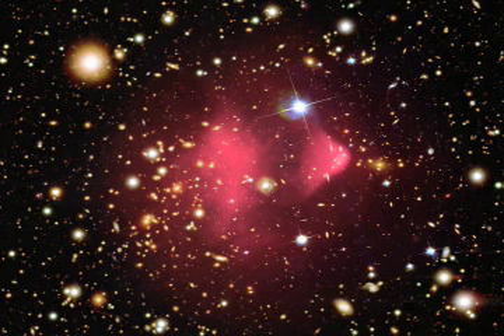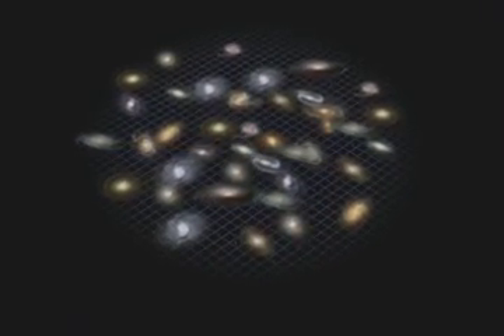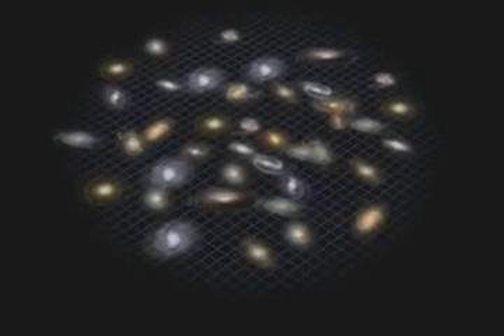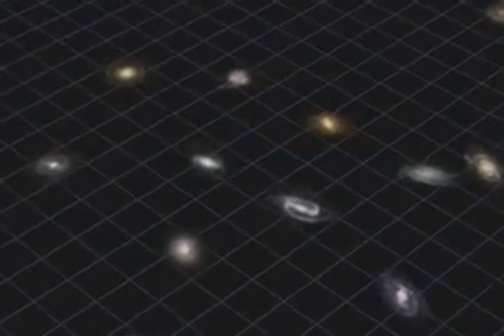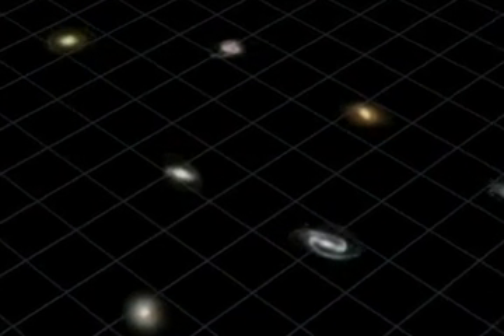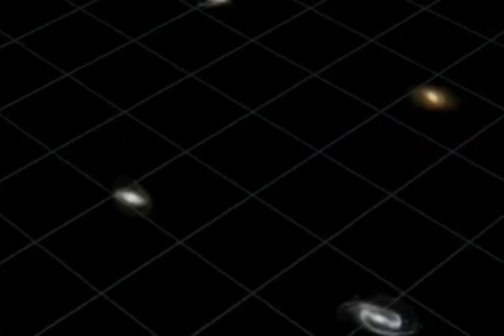Just as astronomers were getting used to the idea of not knowing what dark matter is, they got a completely new and different surprise at the end of the 20th century. Instead of slowing down after the Big Bang, the expansion of the universe was found to be accelerating. Astronomers quickly did what they always do when they come up with something mysterious — they gave it a name. Now we call whatever is pushing the universe apart dark energy. But the truth is, no one knows what it is.